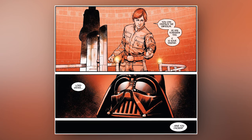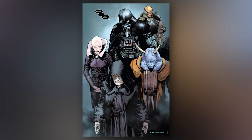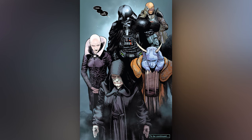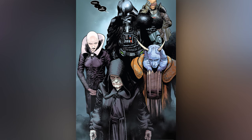Greg Pak, you genius son of a bitch — I love this comic. The issue ends with Vader, Mas Amedda, Sly Moore, and a bandaged Ochi of Bestoon following Darth Sidious. Greg Pak continues to release slam dunk after slam dunk with this Darth Vader series, and Darth Vader number 11 is no exception.